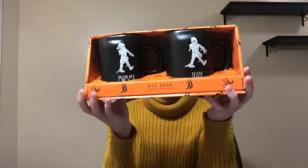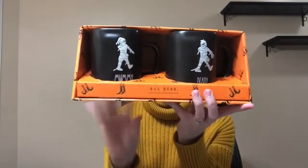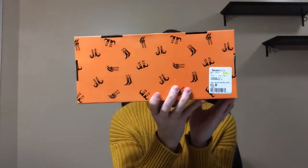And then the last thing I found was this — I didn't even know they had this. It is so adorable. I love that they are black — they have mummies. One says mummy and one says daddy. Get it? And this was $12.99.